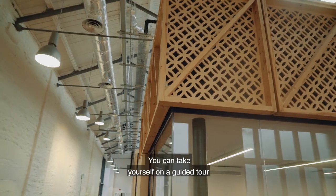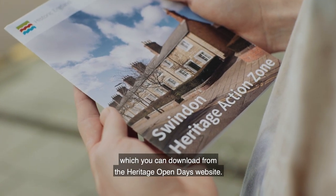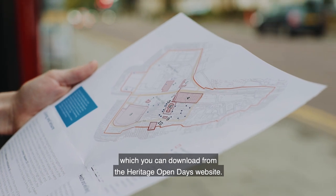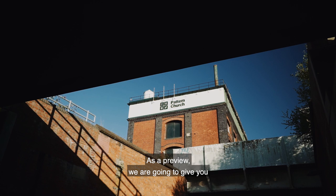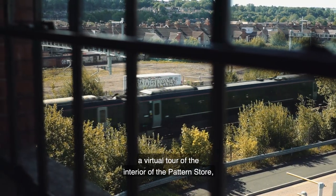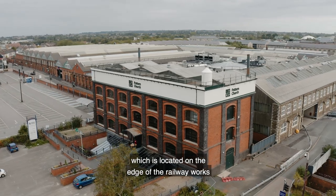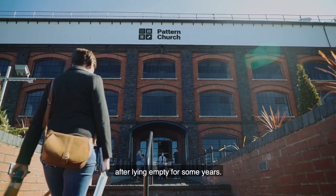You can take yourself on a guided tour of the village and the works area using this map, which you can download from the Heritage Open Days website, then come back next year to see inside these buildings. As a preview, we are going to give you a virtual tour of the interior of the Patent Store, which is located on the edge of the railway works and village and has just been brought back into use after lying empty for some years.